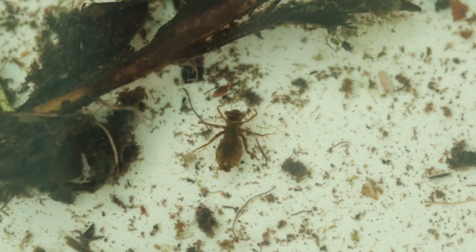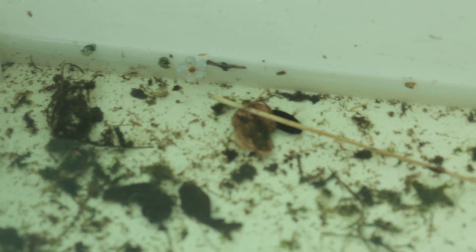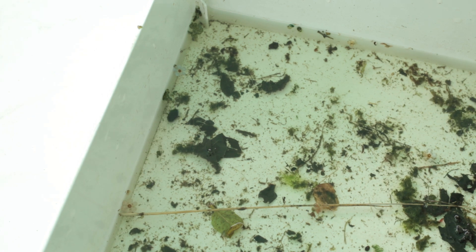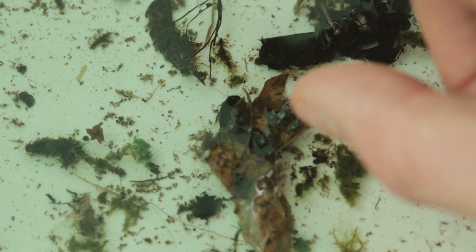Spurred on by that victory, that find, I went back with my net and dipped in the centre of the pond, and I found something else — I found a water beetle. An actual water beetle! Black, oval shape. Don't get them confused with bugs — beetles have elytra, wing cases that meet in a straight line neatly down the back. Absolutely incredible.